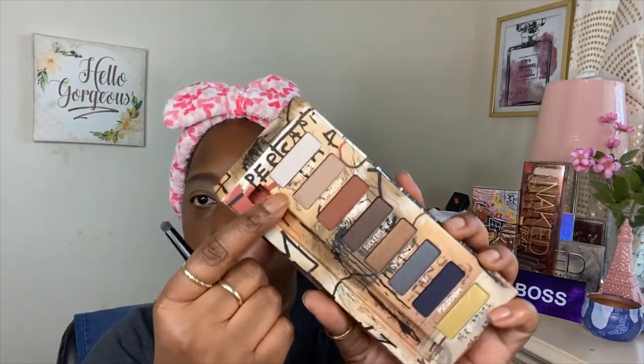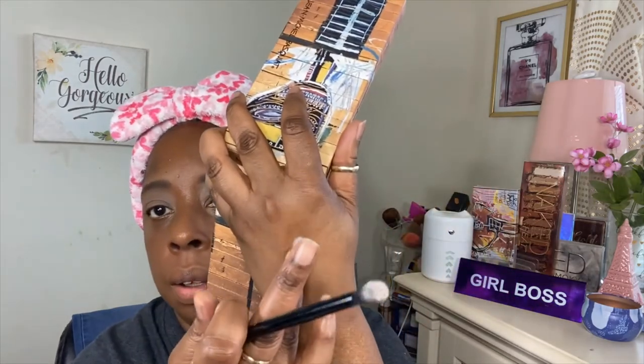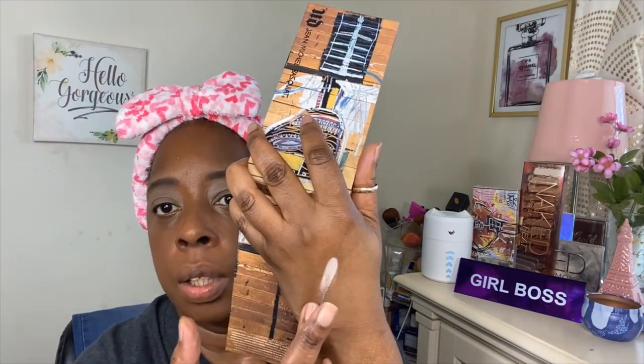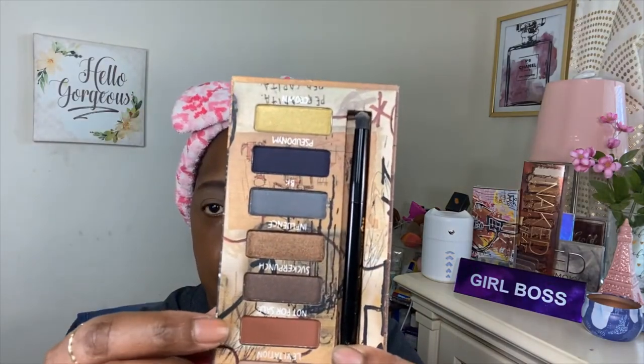I'm gonna use the color Enigma here to set the eyeshadow. I'm gonna use this long pretty mirror to look at. Like I said, someone asked me before if I could get a little closer — I don't know if I can but I'm gonna try. I'm just putting Enigma all over my lid. Let me swatch it for you. I like Urban Decay eyeshadows a lot — that's the color there.